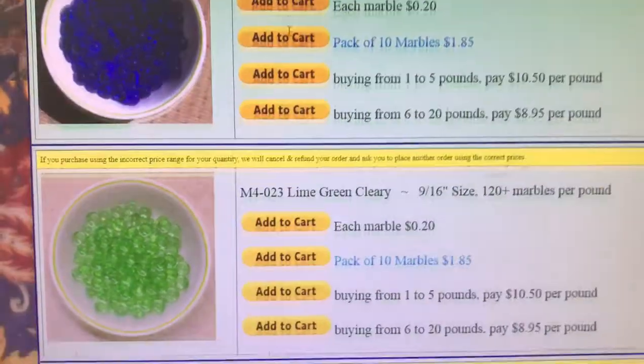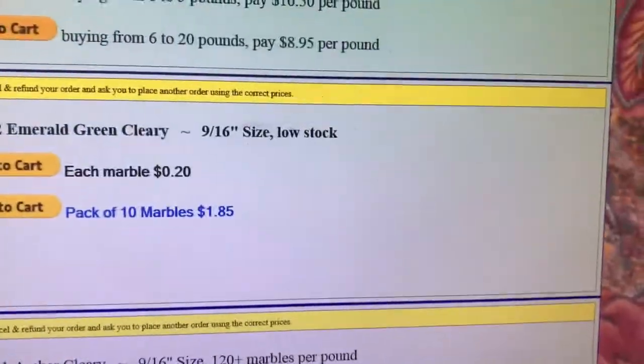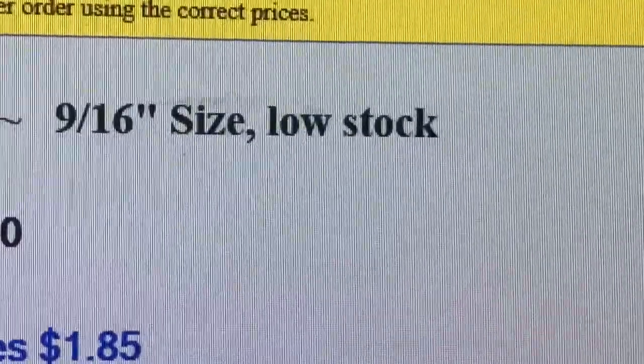The ones I plan on getting are Cobalt Blue, Lime Green, Kiwi, and Emerald Green. Oh no, there's a low stock so I better get it while it lasts.